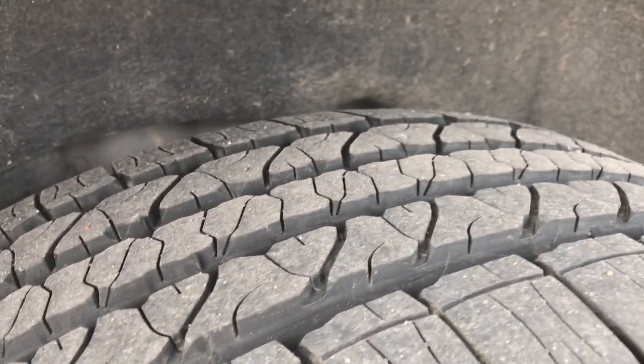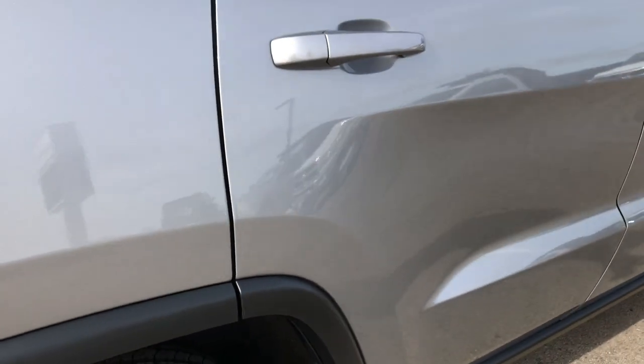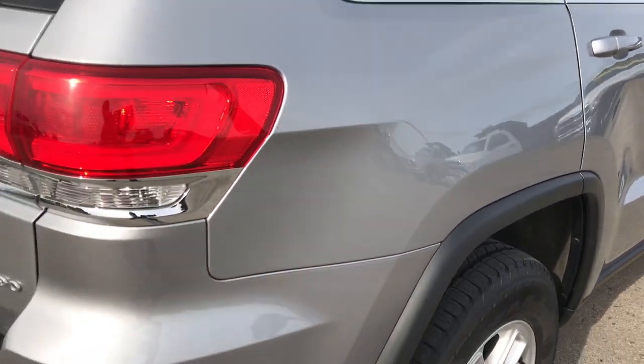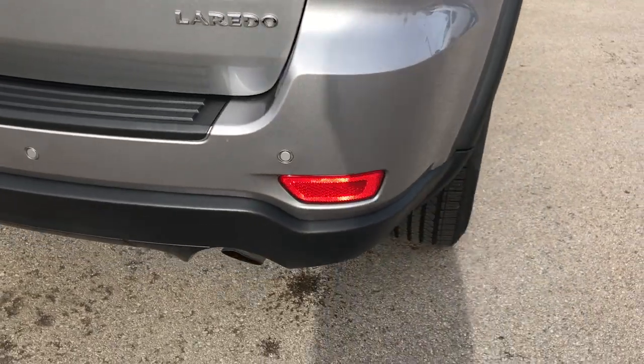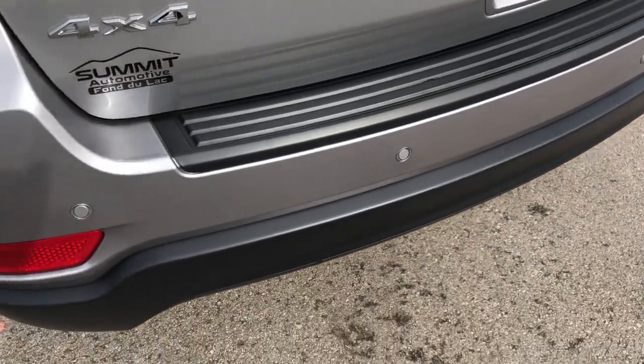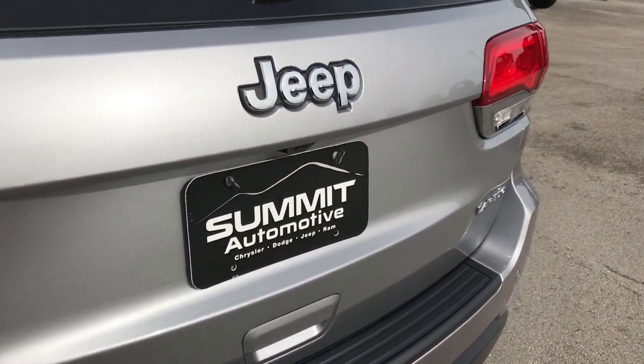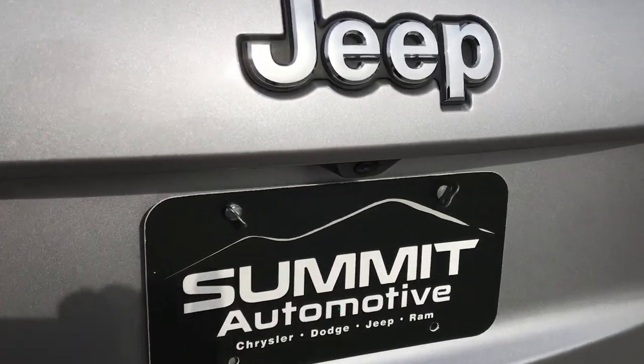Back rim — no scuffs or scrapes, and those back tires have just as much tread as the front tires. As we come around to the back, you can see the rear bumper does have the built-in reverse sensors. The rear gate is in excellent shape — no dents or dings on that. It does have a backup camera.